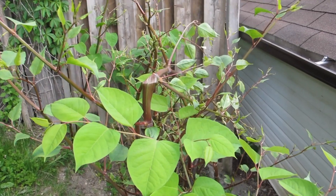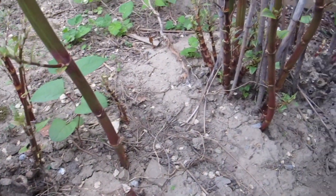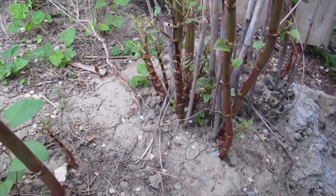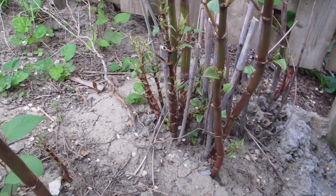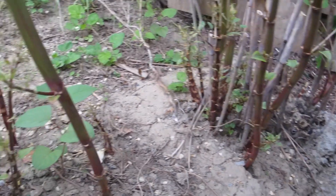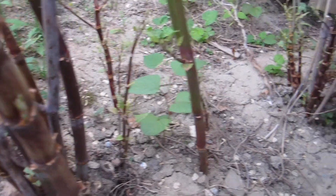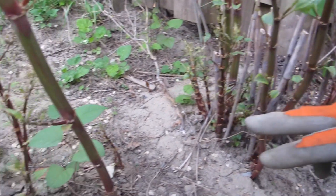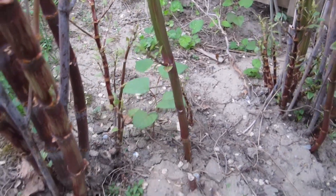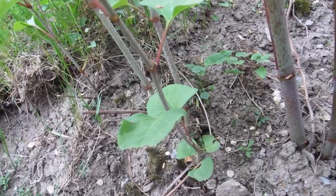New stems emerge in late March and early April. They look like asparagus spears — they're purplish in colour and the new stems fade from purple to more green. These ones here are still very purplish, while this one has faded more into the green.